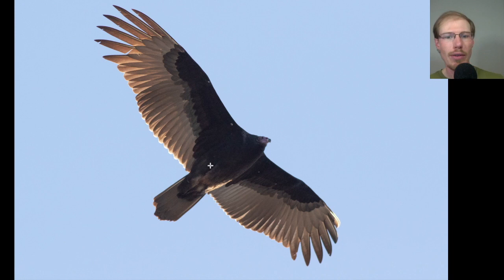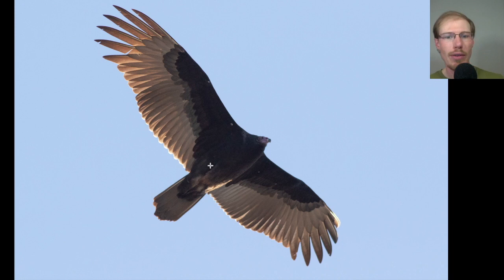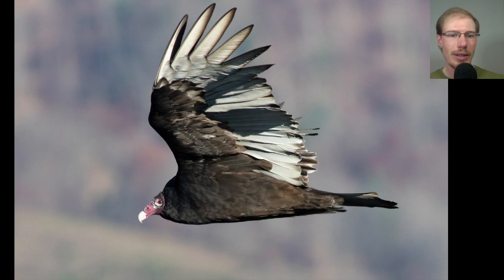Here we have another turkey vulture that really shows the underside coloring — dark on the coverts and the body, but silvery or white on the trailing edge of the wings and the tail. Because of how clean this bird is, this is a juvenile; you can see all the feathers appear to be the same age, though it's starting to show a little wear. Here's another turkey vulture with a more ragged wing — this one looks like an adult.